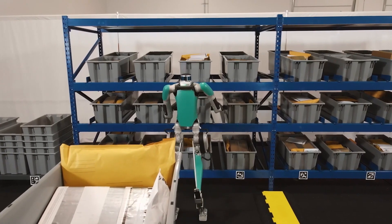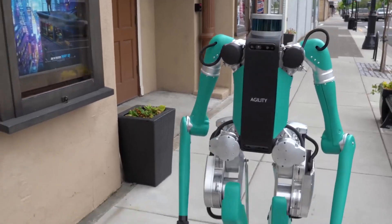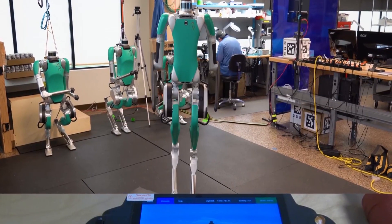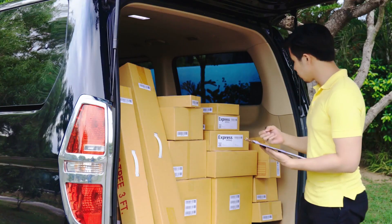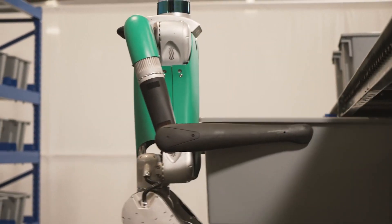Since robots don't need salaries, lunch breaks, or even sleep, companies that deliver goods will save a lot of money by deploying this robot. If you're a delivery person, you must start taking into consideration new career pathways.